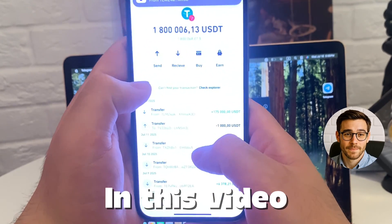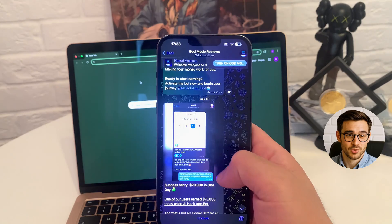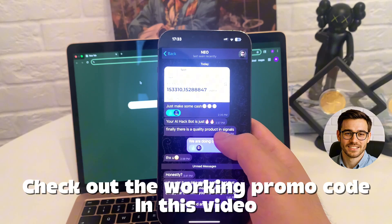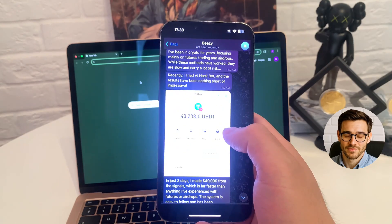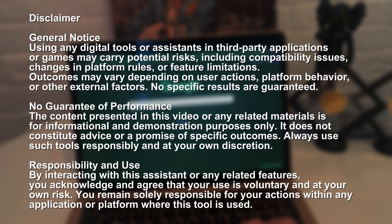What did I just see? This can't be real. Someone dropped this tool in a crypto group I follow with screenshots, reactions, and a bunch of people saying it actually works. I didn't believe it right away so I decided to test everything myself from scratch. But let me warn you, if you don't follow the exact flow I show, it might not work for you. Just repeat everything step by step like I do. That's how you'll get results.